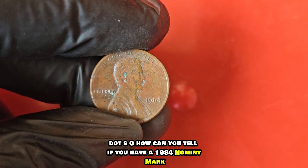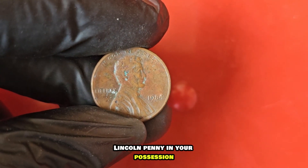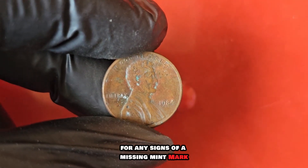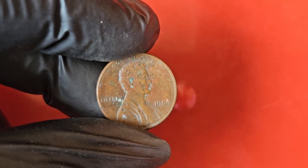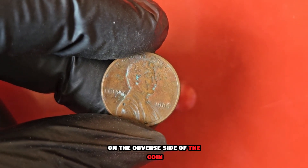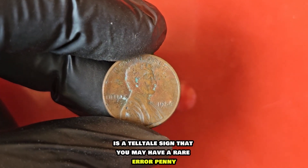How can you tell if you have a 1984 no-mint mark Lincoln penny in your possession? The first step is to closely inspect the coin for any signs of a missing mint mark. The absence of a small letter or symbol near the date on the obverse side of the coin is a telltale sign that you may have a rare error penny.